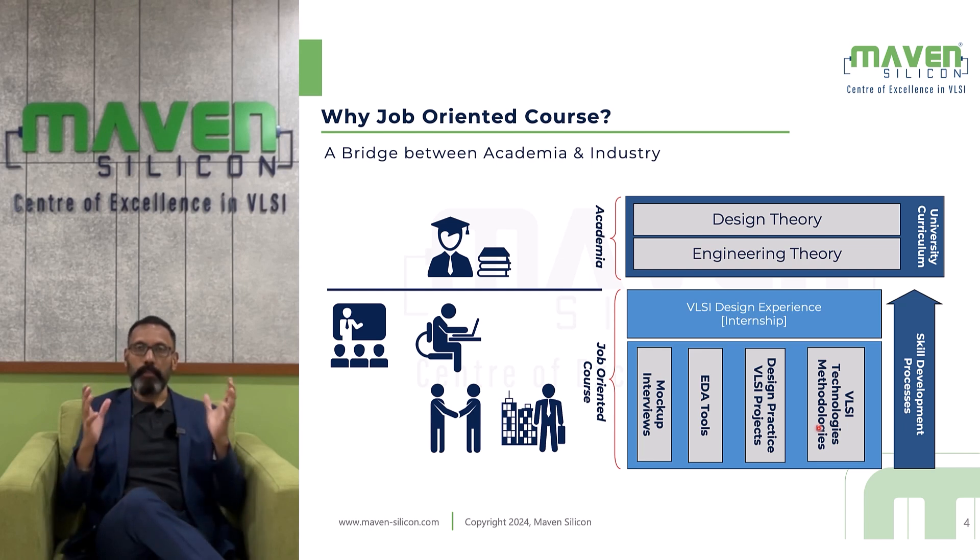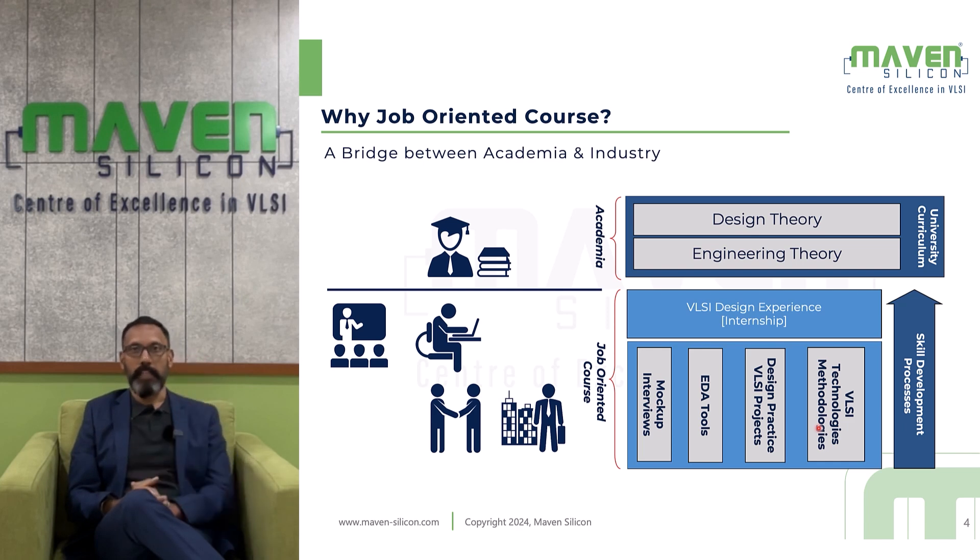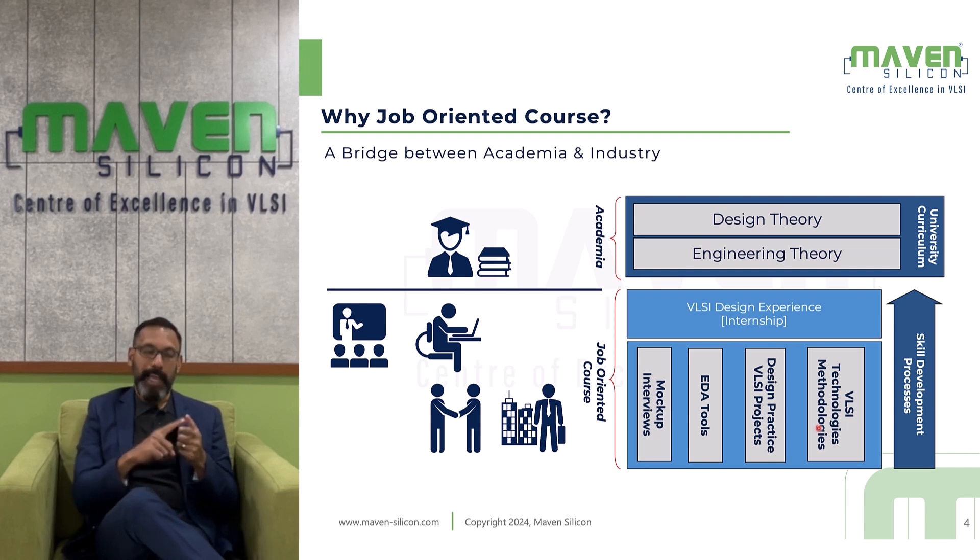You learn various concepts as part of your engineering course — that's what makes you qualified as an electrical or electronics engineer to work in the semiconductor industry. At Maven Silicon, we help you grow as an experienced VLSI engineer by teaching various VLSI technologies and methodologies. When you join Maven Silicon, initially we take you through a foundation course composed of various modules: SOC design, ASIC design flow, digital design, RISC-V processor, Verilog RTL coding, and synthesis.